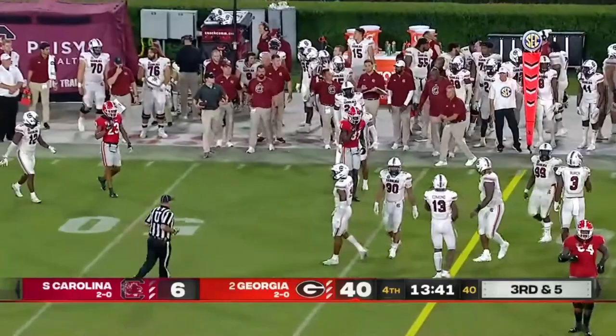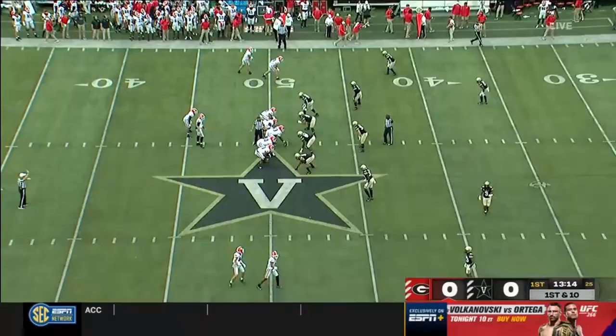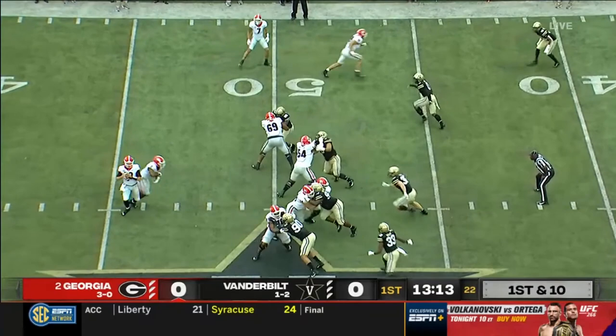Kenny McIntosh has the first down. They said he took the reps this week — really no concerns health-wise for the quarterback. He'll throw immediately and quickly to Ladd McConkie, the possession receiver. Gets the first down and the yards after the catch — the explosive play on that first snap.